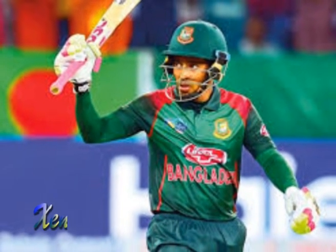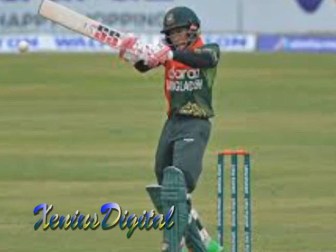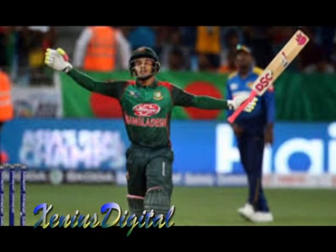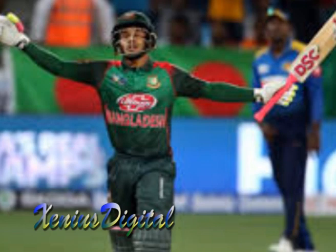Musfakur Rahim's batting performance has been outstanding, and he has established himself as one of the best batsmen in the world. His aggressive and attacking batting style, coupled with his ability to play under pressure, has helped him steer his team to victory on numerous occasions. We hope you enjoyed this video on Musfakur Rahim's batting performance. Thank you for watching.